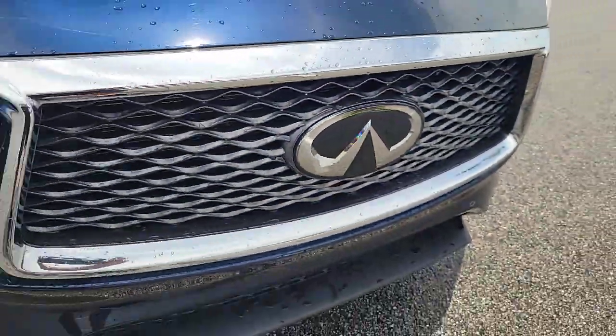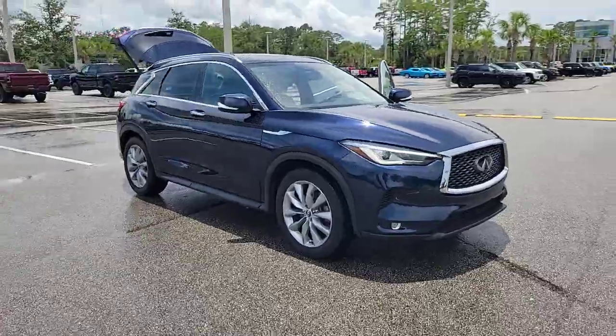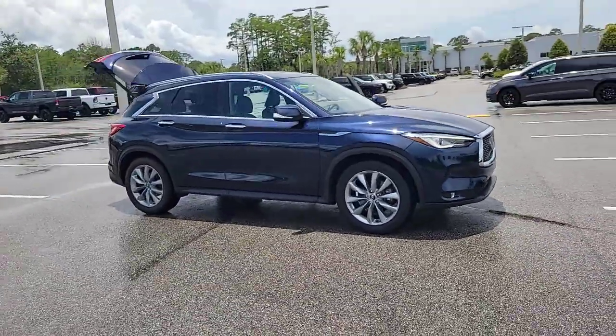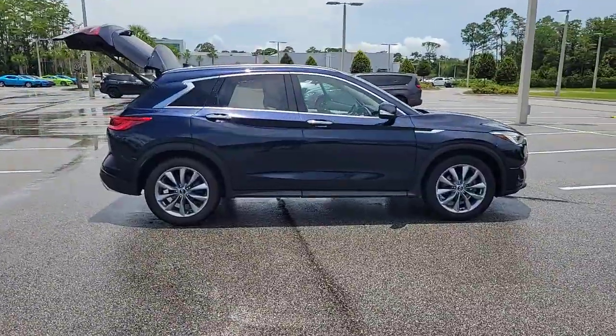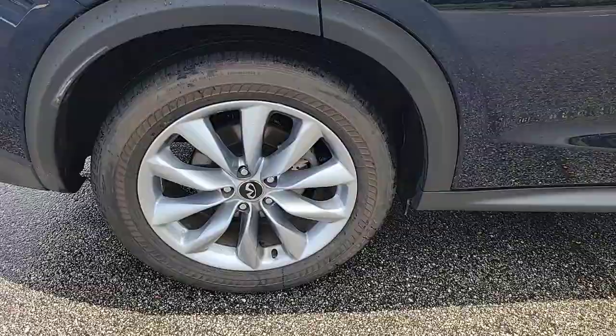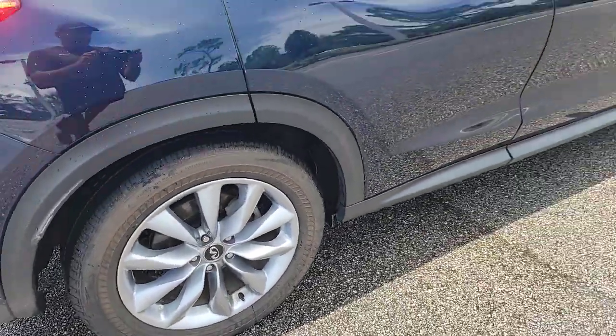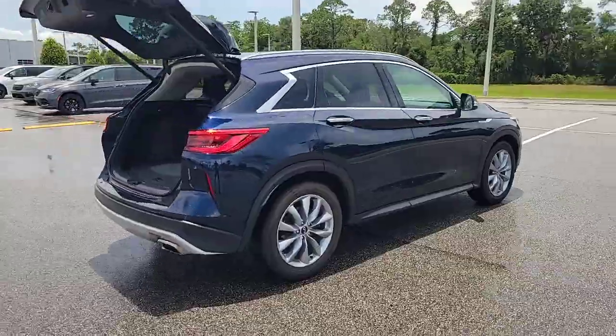Picture yourself in the 2019 Infiniti QX50. This vehicle is an outstanding buy with fewer than 45,000 miles on the odometer. Come along for a tour of this richly appointed Infiniti QX50, the luxury SUV that leverages groundbreaking engineering and exceptional design to bring you a driving experience that's truly inspired.